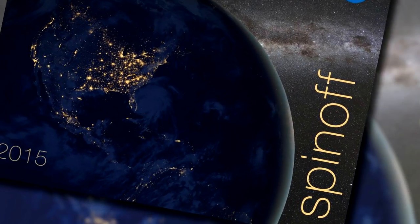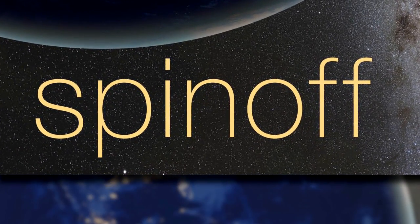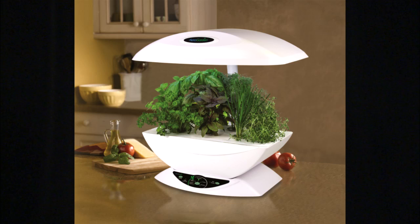NASA brings its space and aviation technologies back down to Earth by encouraging businesses, entrepreneurs, and individuals to use NASA technologies to develop new ideas and new products. The ideas and products that companies turn into new ones are called spin-offs. In 2015, we're delighted to bring you the stories of 44 spin-offs in everything from software and manufacturing to medical devices and consumer goods.